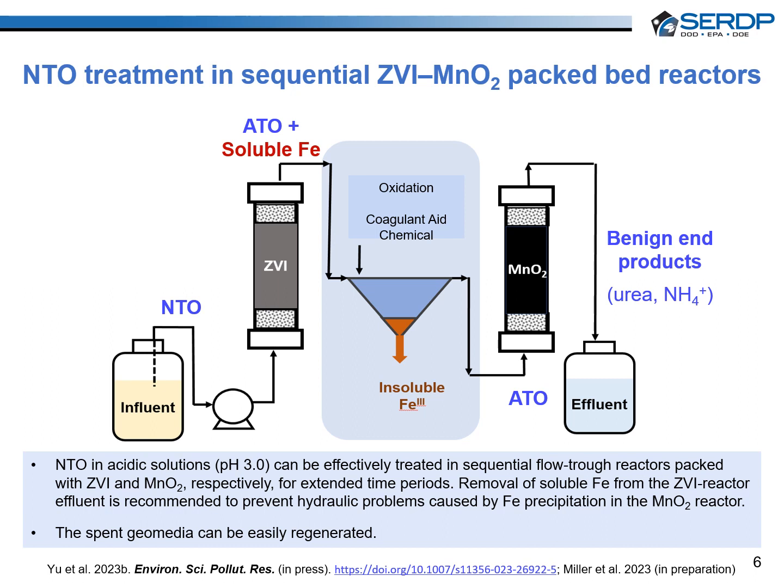The columns were operated under two different regimes simulating wastewater treatment and accelerated groundwater treatment conditions. The columns showed excellent hydraulic performance and were highly effective in transforming ATO into soluble safe end products, chiefly urea and ammonium. The column simulating wastewater treatment reached breakthrough at 2,400 pore volumes. On the other hand, the column operated using simulated groundwater conditions removed ATO effectively for the duration of the experiments, equivalent to 660 pore volumes. Manganese oxides were fully regenerated to their original oxidative capacity using potassium permanganate or sodium hypochlorite.